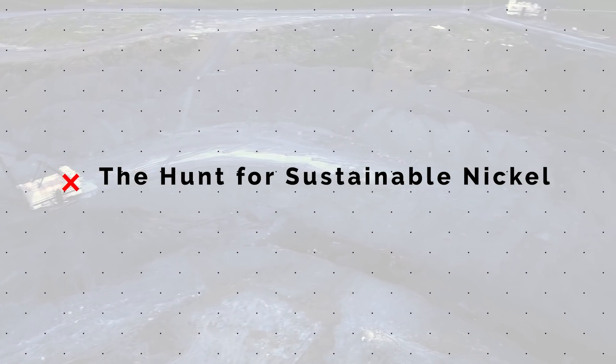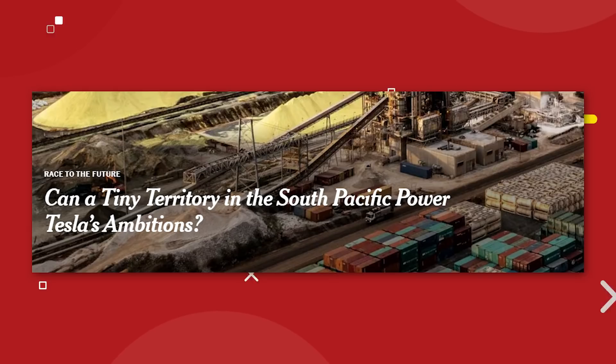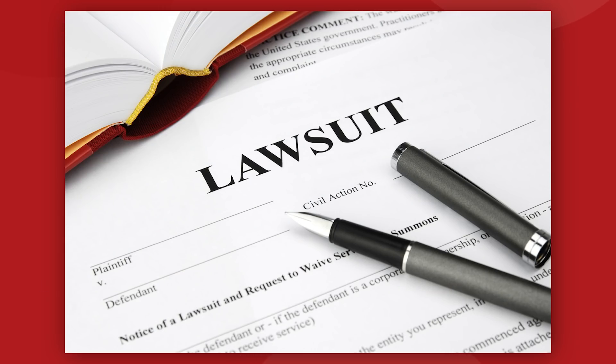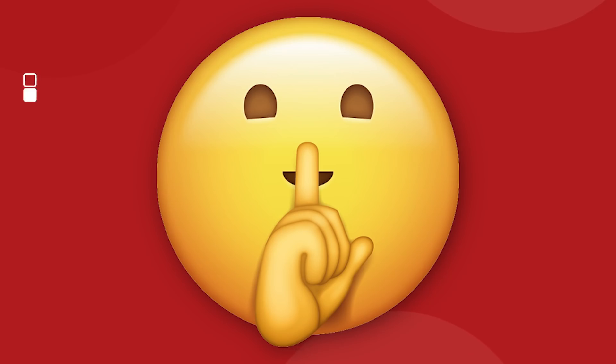All credit is due to the New York Times for putting in the work to flesh out this story. It's a good read, but it is also very long and behind a paywall, and the Times didn't do a very good job of promoting the story, so no one seems to be talking about it. Hopefully they don't sue me for borrowing their information — nobody tell the New York Times about this.